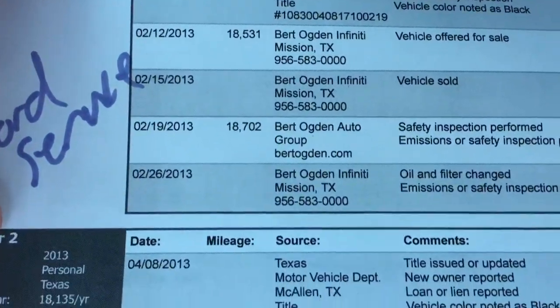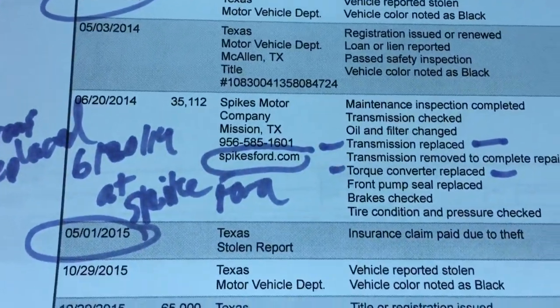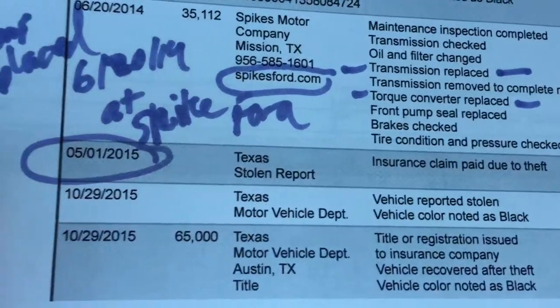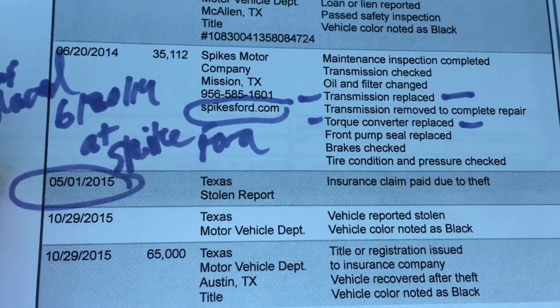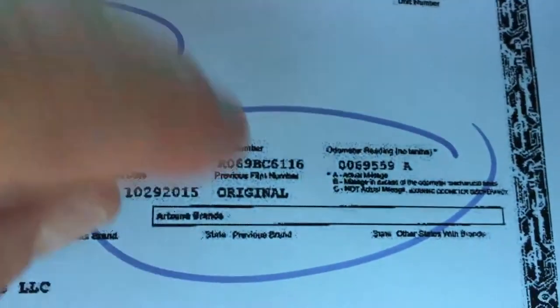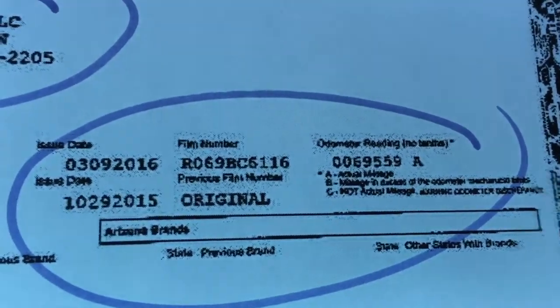Ford service here, more Ford service. Reported stolen — insurance claim, both on the same date, so they just reported it at different times. There's the current title — no brands, original. 69,000 actual miles. And that's that.